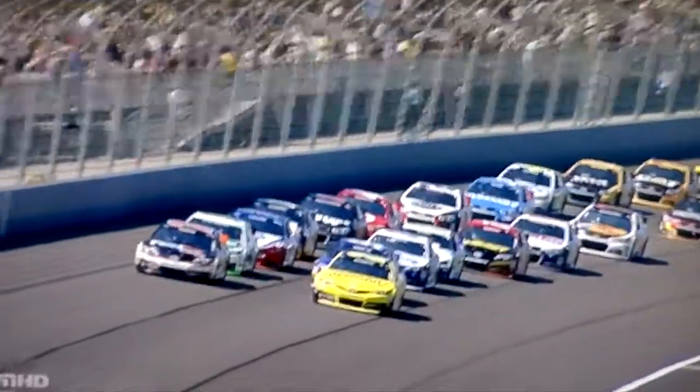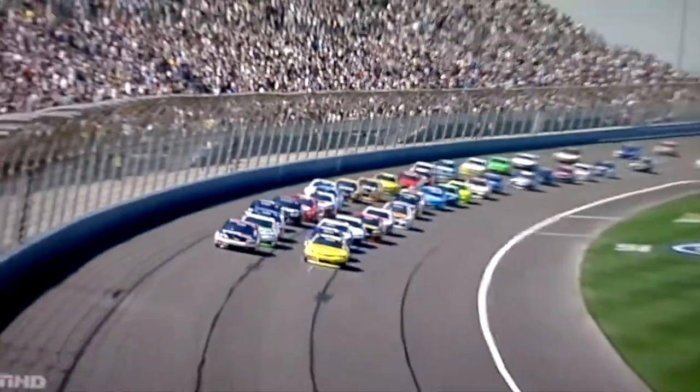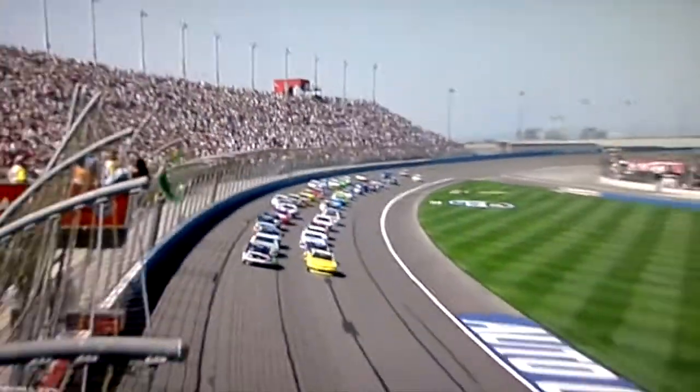All right, folks, come on, get up off your seat! Get up on your feet! Look at him, look at him! That's what the race is going on!